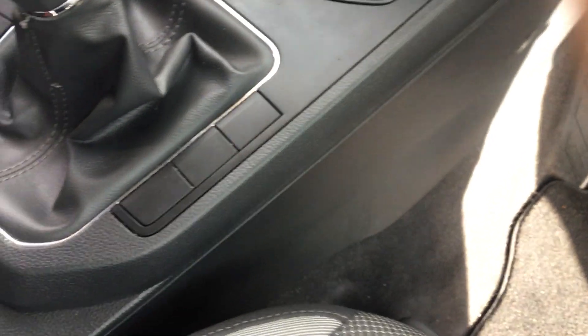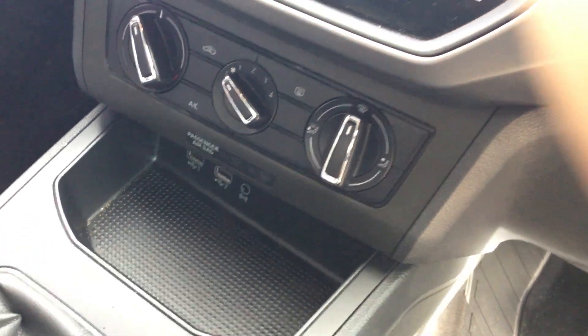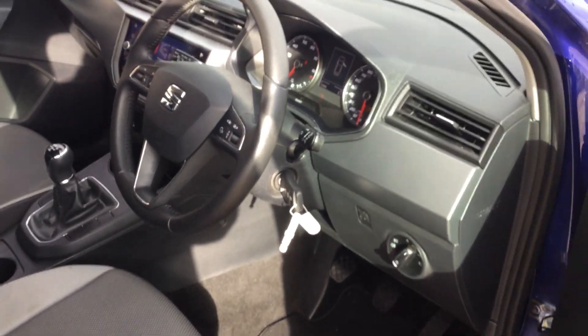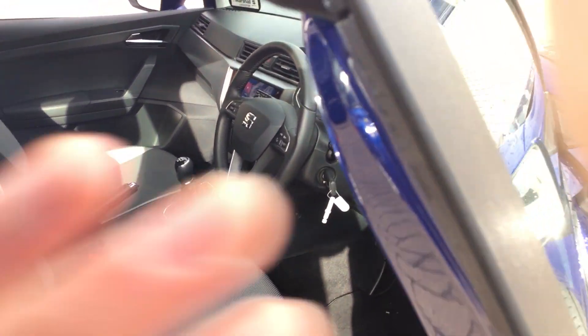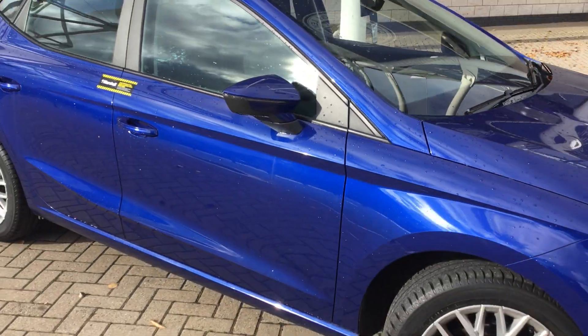We've got start-stop, climate control just down there, and two USB points to charge your phone as well.